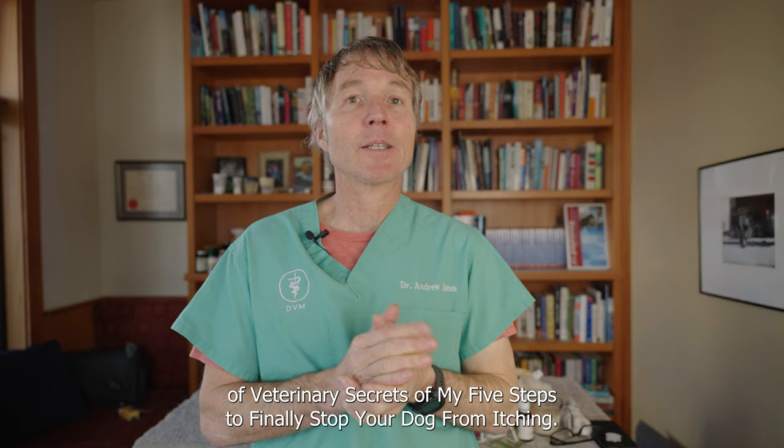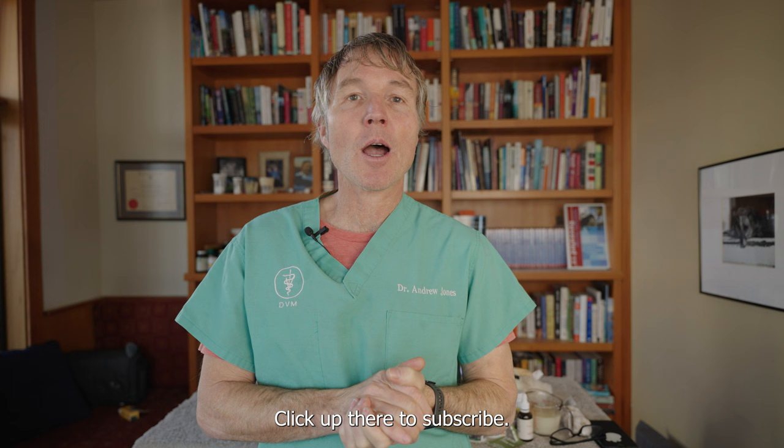Click up there to subscribe and hit the bell to sign up for notifications. When you click the link directly in the box below, I can send you a copy of my new free book.